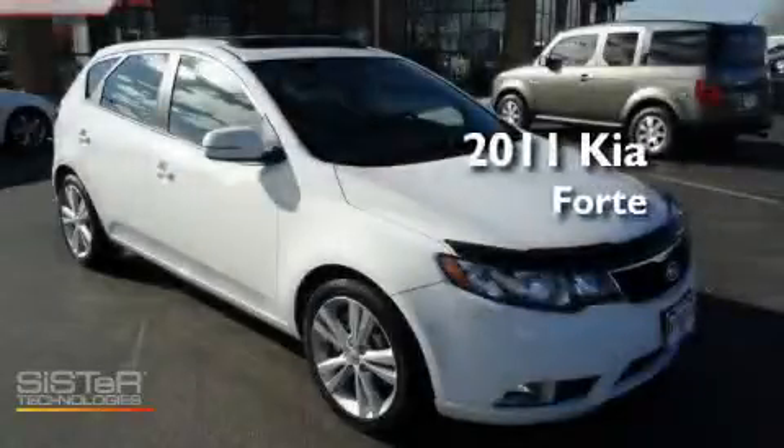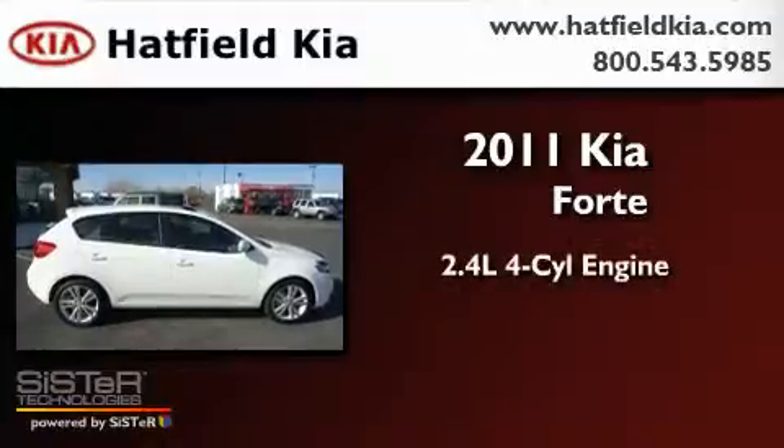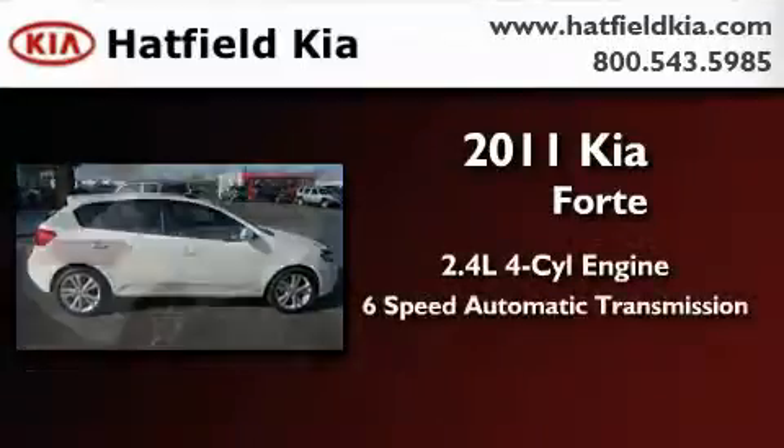This is a brand-new 2011 Kia Forte. It has a 2.4-liter four-cylinder engine and a six-speed automatic transmission.